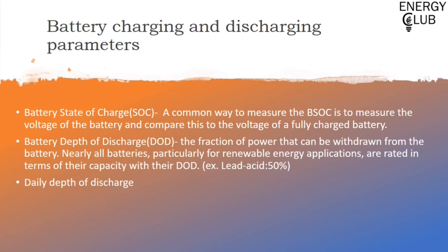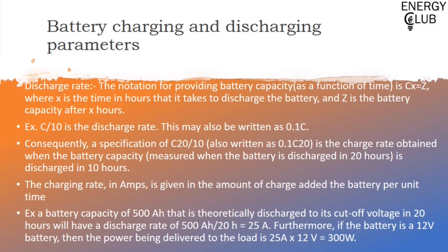Similar to depth of discharge, there is another term: daily depth of discharge — the fraction of power that can be withdrawn from the battery on a daily basis. Regarding battery discharge rate, the notation for providing battery capacity as a function of time is Cx = z, where x is the number of hours it takes for the battery to discharge to capacity z. That is, z is the battery capacity after x hours. The discharge rate is given by dividing this capacity value by the number of hours it is discharged for. For example, if a battery with capacity C is discharged for 10 hours, its discharge rate would be written as 0.1C.